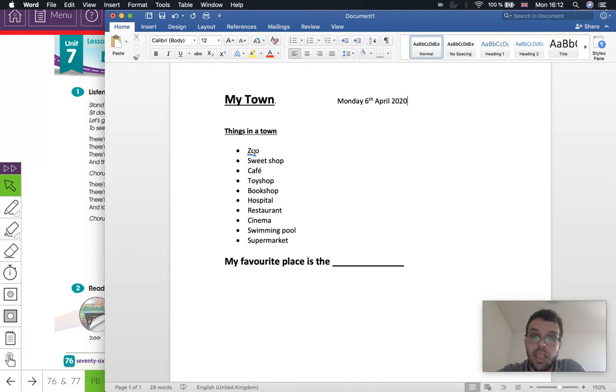Things in a town: a zoo, a sweet shop, a cafe, a toy shop, bookshop, hospital, restaurant, cinema, swimming pool, and supermarket. Copy all of this down in your notebook — all of these places.